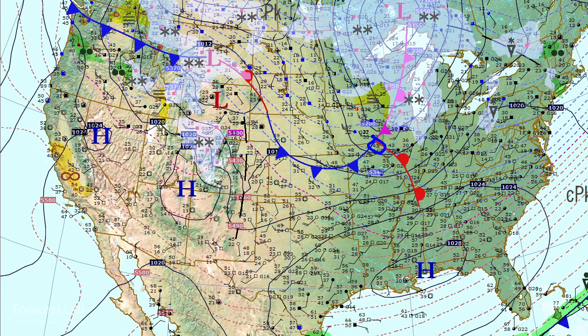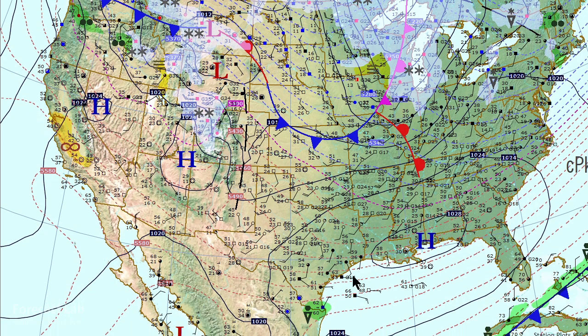The triple point is located in northeastern Missouri. Temperatures are in the 40s and 50s just to the southwest of that, but we're not really bringing up much moisture at this time. Dew points are in the 20s and 30s in Texas and Oklahoma to the south, with high pressure dominating.